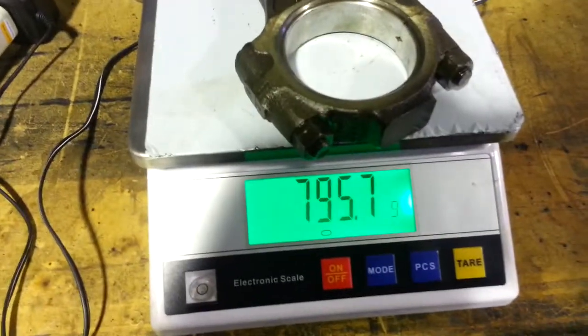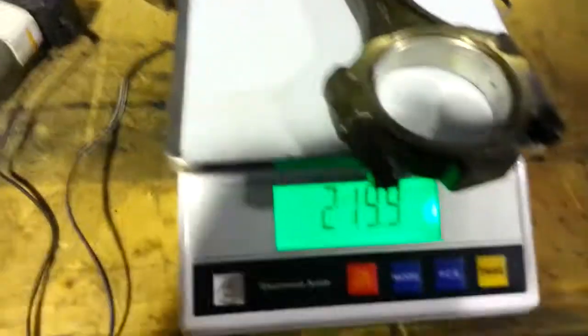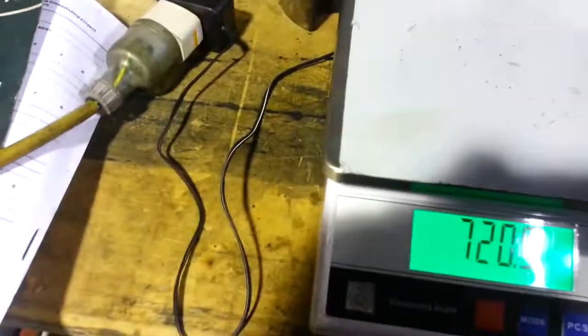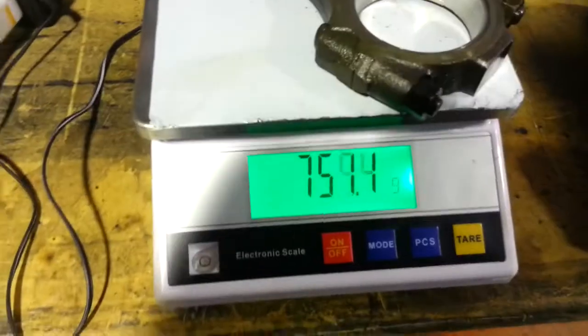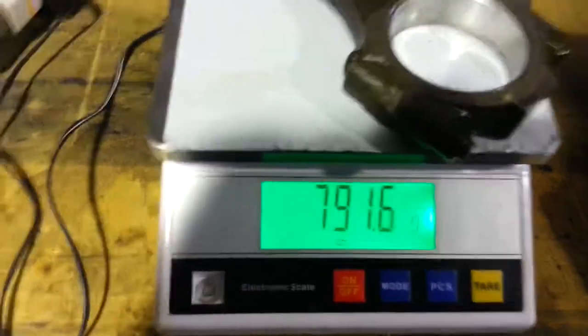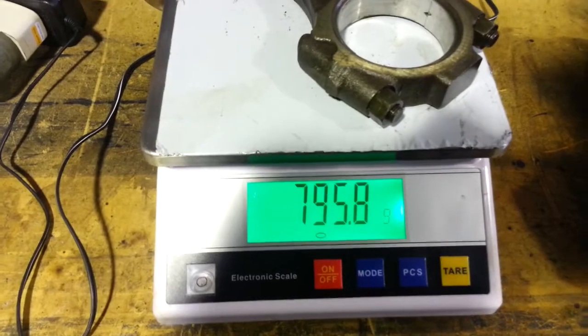I'll just go through the rods. 795.7. 92.8. 791.9. 791.5. 791.6. 992.3. 795.8.